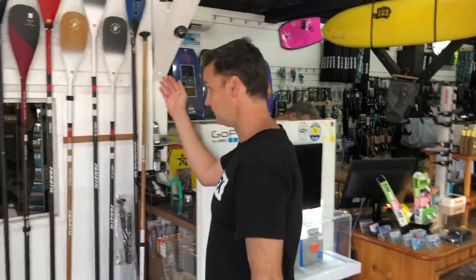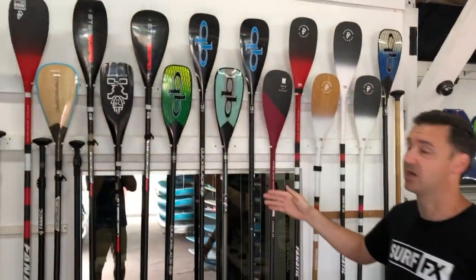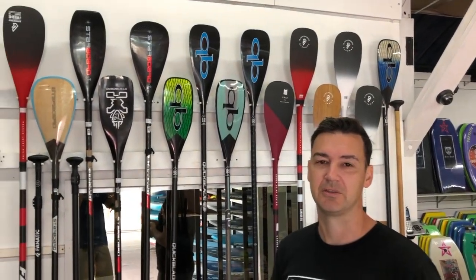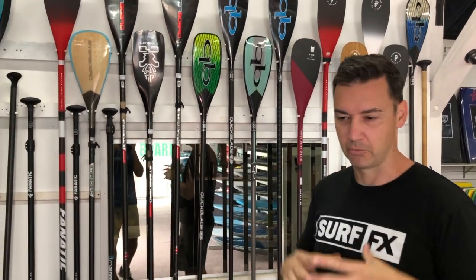Paddle-wise — Quick Blade, Fanatic, Starboard, Red. We've got it covered from everything from the basic alloy right up to the Quick Blade two or three piece traveling paddle. So you can go quite high-end if you want, or you can go nice and simple.